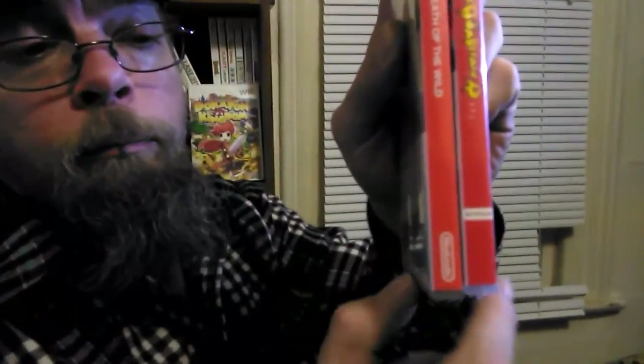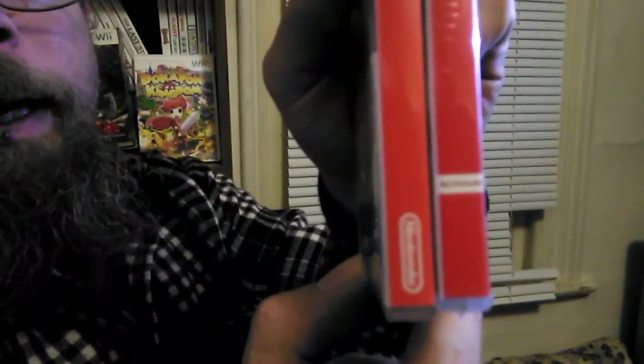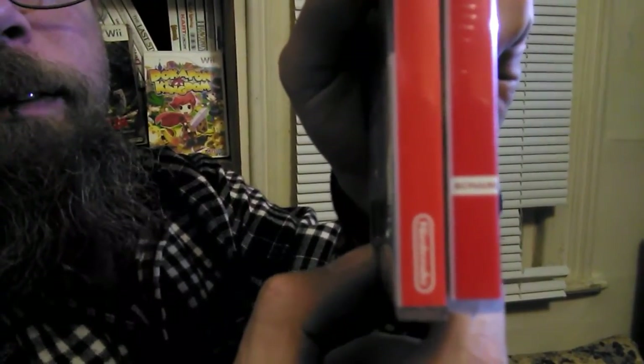One of the cool things about these — unlike the Wii U where it has a little square that shows each individual game and makes them unique — this one doesn't really have anything like that on the side art. But down here on each one, it shows who made the game. That's pretty neat. I really can't wait until I see one that says Atlus, but it'll be a little bit. So I picked up these two as my starters.